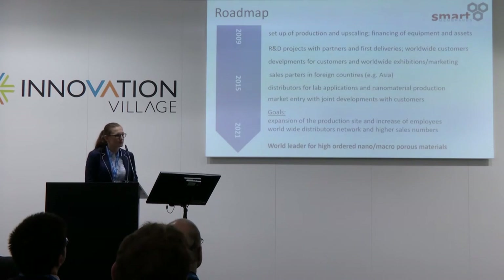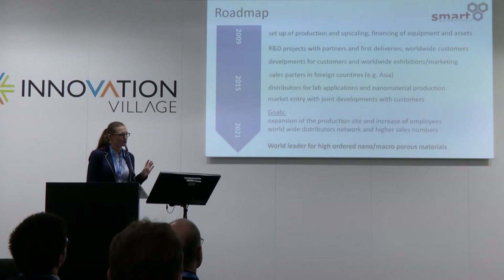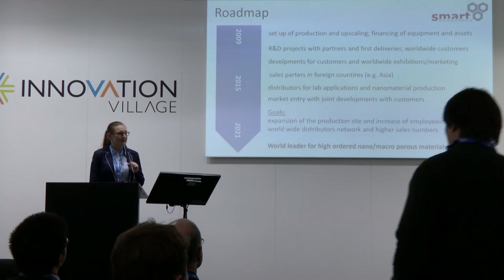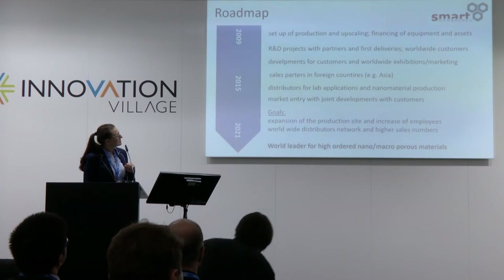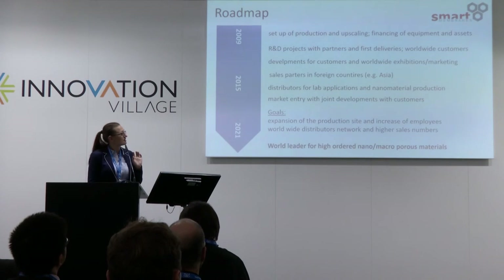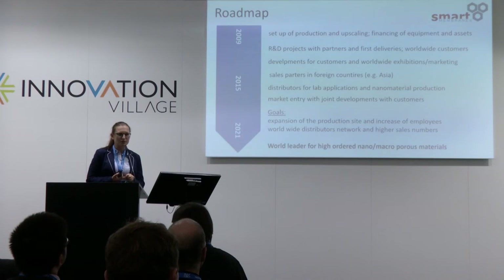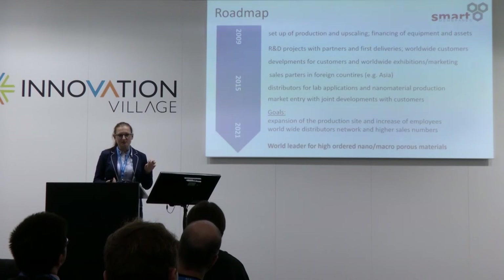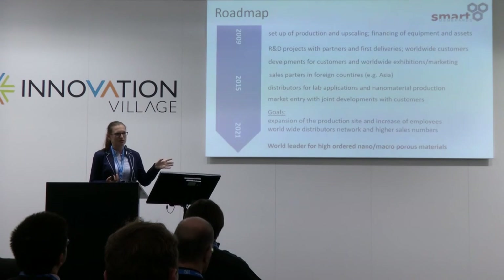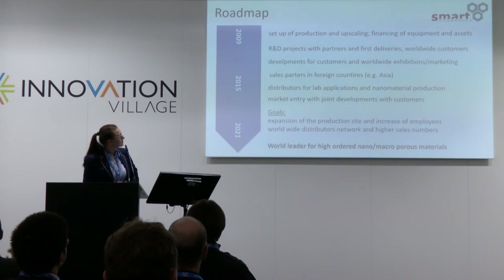Since 2009, it took us almost two to three years to complete the upscaling of the process, which was not easy. We started our own R&D funded projects, and within the last years we also have R&D projects funded by customers — joint developments. We have launched two products, fuel cells and biochips, on the market already with our customers.